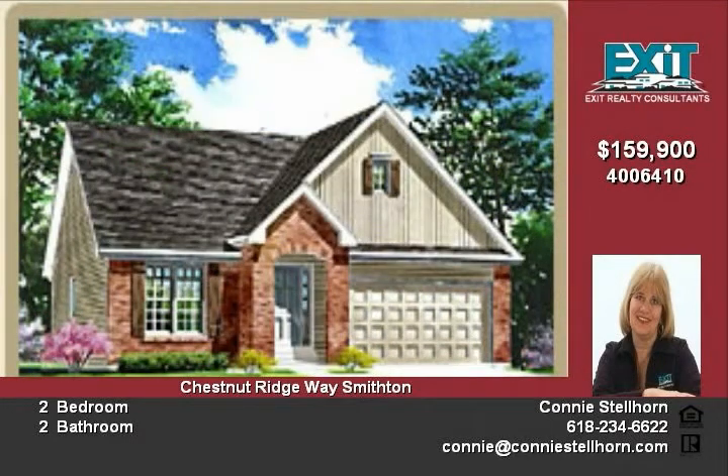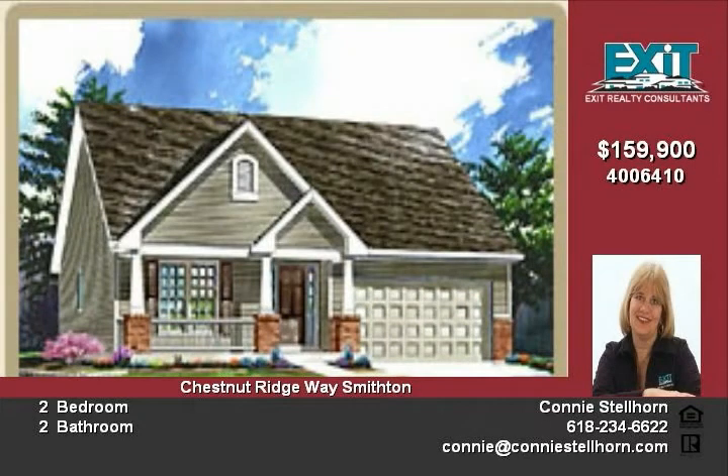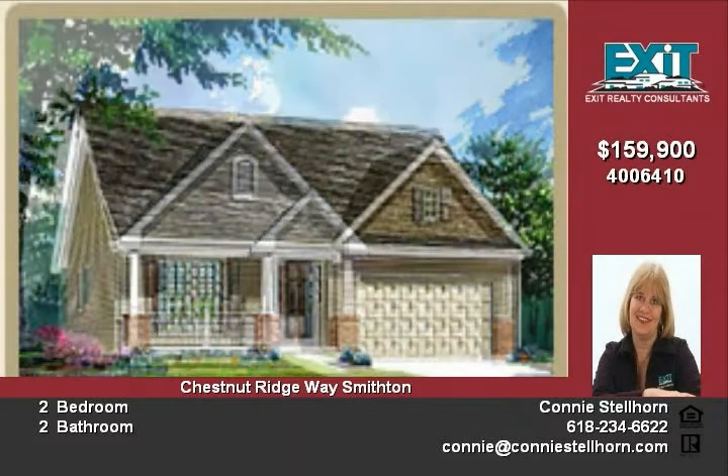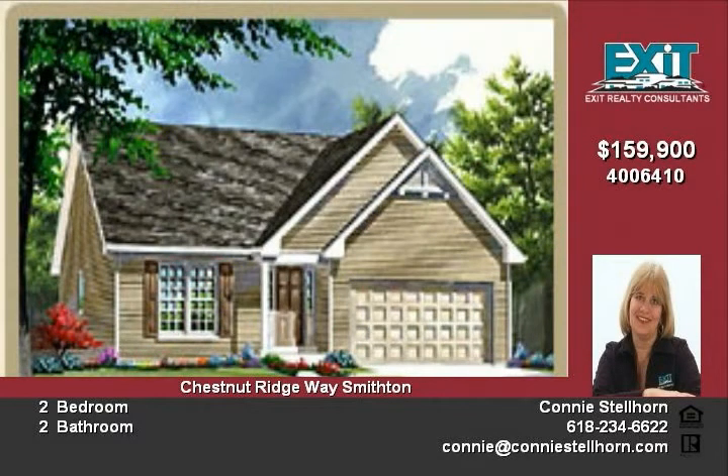The vaulted ceilings in the great room, dining room, and the open breakfast kitchen give the home an absolutely grand, airy feeling. GE appliances as listed are included, and front yard sodding is included in the price. Four elevations are available, and the price is good for a standard lot.